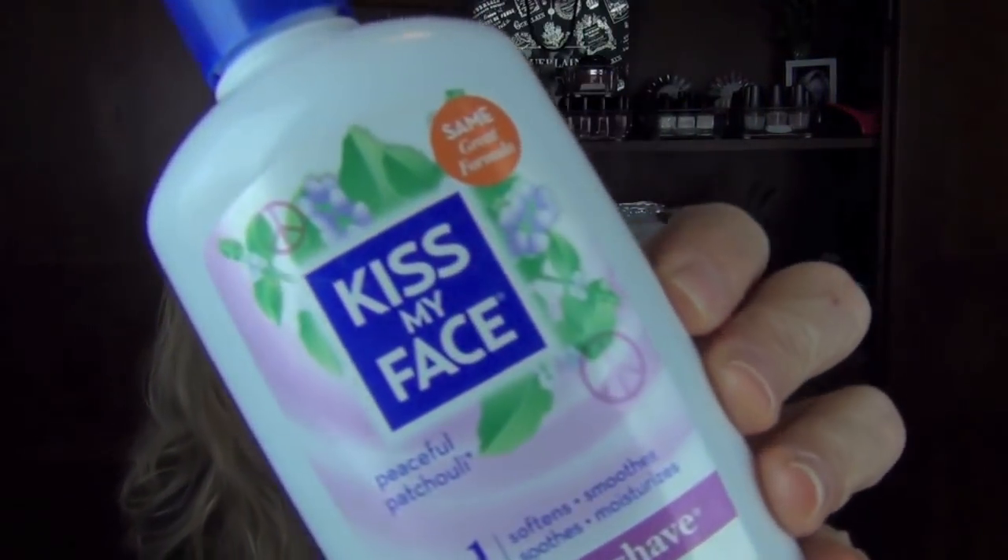This product was actually recommended by a subscriber and I don't know how I ever shaved without it. I buy it at my grocery store — it probably costs about $2 more than most shave creams. I get a beautiful shave out of it. I have the Peaceful Patchouli scent. It's a 4-in-1 moisture shave that softens, smooths, soothes, and moisturizes. I get less nicks and my skin stays moisturized. It really softens the hair. It's Kiss My Face — love this shave cream.